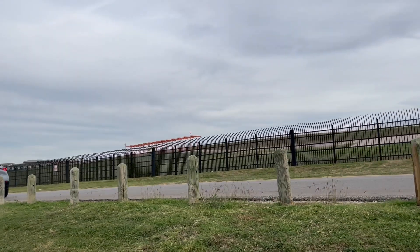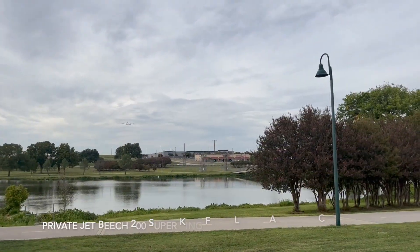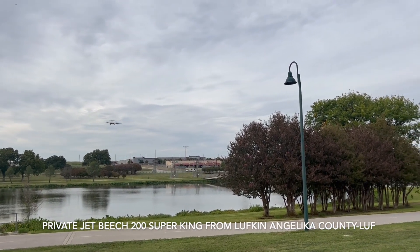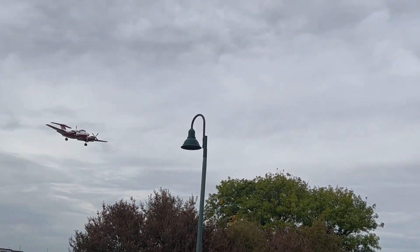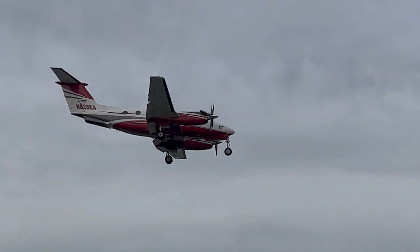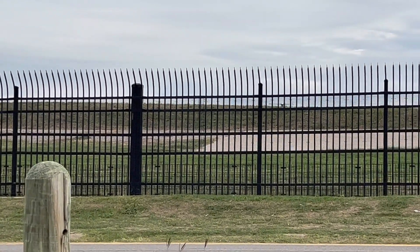There's a plane over there taking off. This is a private plane, a Beechcraft 200 Super King Air, coming from Lufkin. There's a helicopter — it's a Robinson R44.